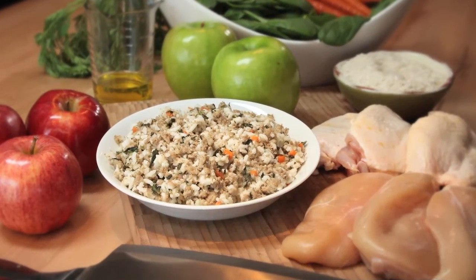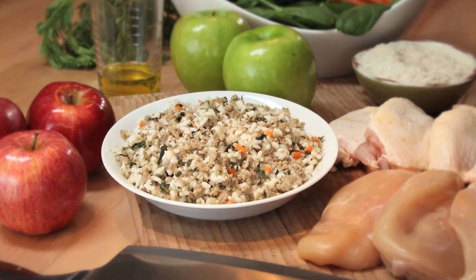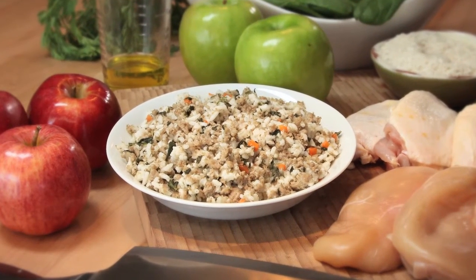We use not only chicken thighs — we use chicken thighs with skin on and chicken thighs with skin off. We do that because we're trying to add in a certain amount of fat. The white rice we use is enriched long-grain white rice grown here in the United States.